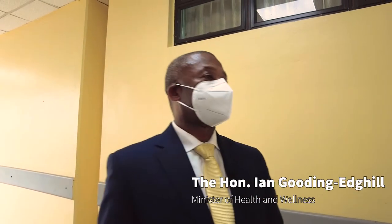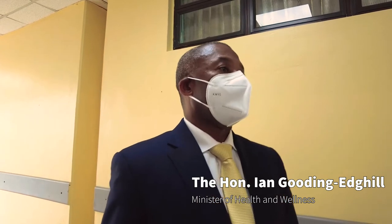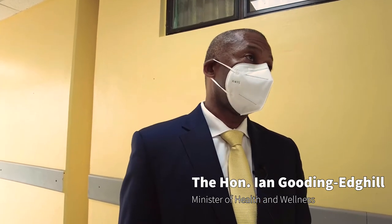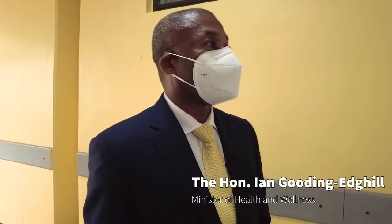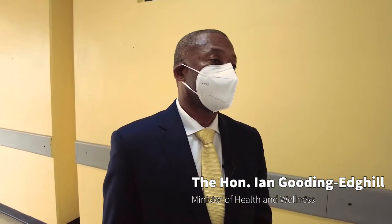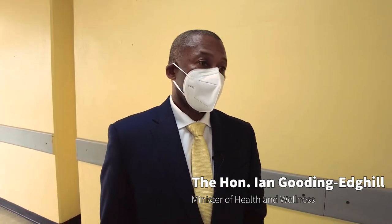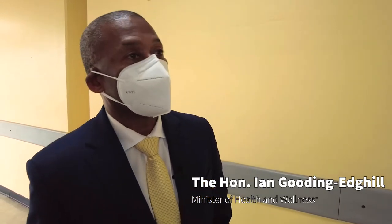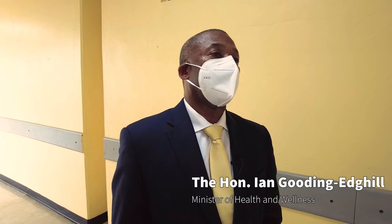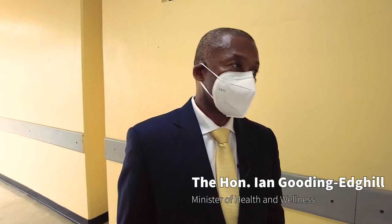We certainly want to thank the European Investment Bank for all the support they have given us. The loan proceeds as negotiated helped us, especially during the COVID period, with PPE and operations within Queen Elizabeth Hospital and also at Harrismith Point, which was a dedicated facility. We continue to look forward to the support of the European Investment Bank in terms of the 50 million euro program, for which we've already had a disbursement. There are several exciting projects we will continue to work on together for the promotion and development of our healthcare sector in Barbados.